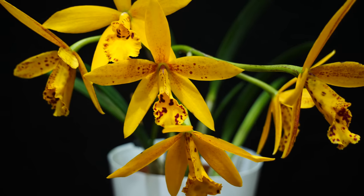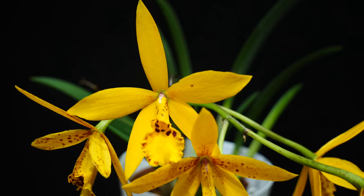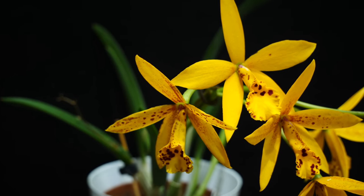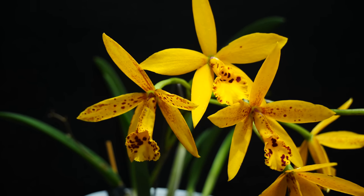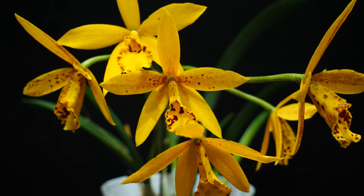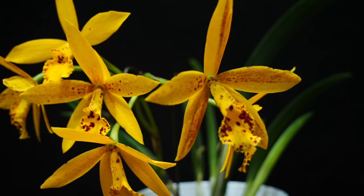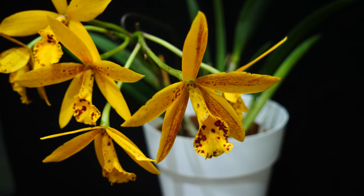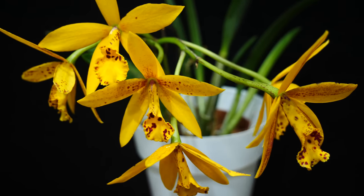Another party trick of this orchid is that it produces a super big inflorescence because it branches out. It is the only Cattleya or intergeneric in my collection which produces a secondary spike, and that is apparently heritage from the Brassovola genetics it has. This is a hybrid, not a species, but this trait is really rare — in all my 10-plus years of collecting orchids I have never seen a Cattleya do this. It is a beautiful orchid, very bright yellow with beautiful brown dots, and each flower can last up to 3–4 weeks.